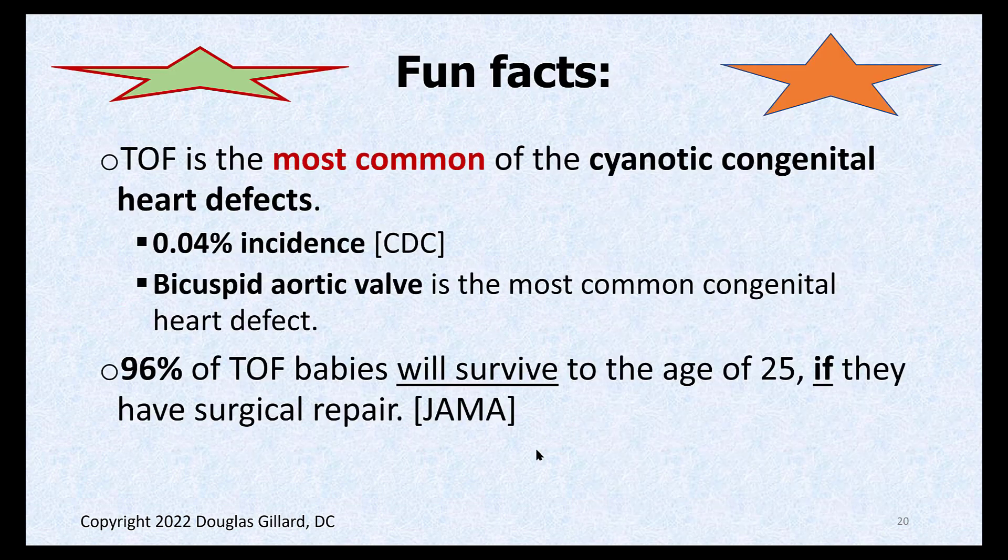That's Tetralogy of Fallot — not a good thing. Its claim to fame is that it is the most common cyanotic congenital heart defect, meaning Eisenmenger's syndrome can start within hours or days. Some authors say ASD and VSD are not truly cyanotic congenital heart diseases because they don't cause cyanosis immediately — it takes a long time. But our board books do say they're members. The incidence of TOF is four times greater than Marfan's but still quite rare — 0.04%.